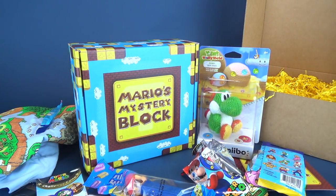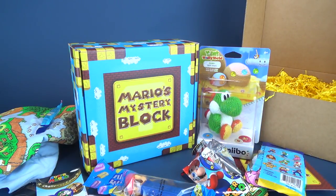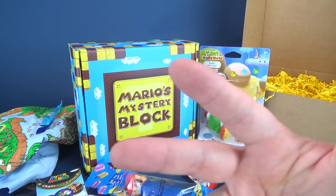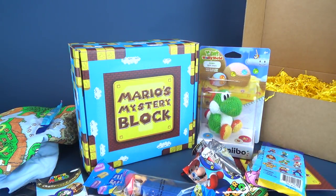Thumbnail — it wouldn't be a thumbnail because that would basically tell you exactly everything that was inside this box, and I don't like to spoil stuff like that. But what I will tell you is, if you guys are interested in getting the Mario's Mystery Block for yourself, I'll put the link down below. Today we were doing an unboxing — the very first unboxing of Mario's Mystery Block — and we had some fun. I had fun, and I would hope through that, you guys have also adopted the fun.